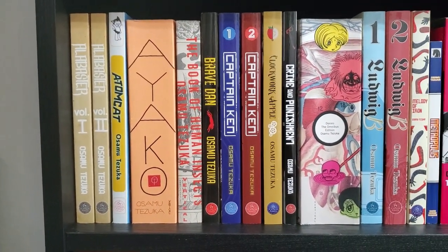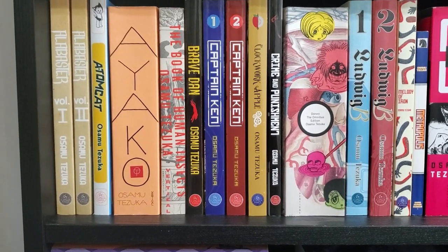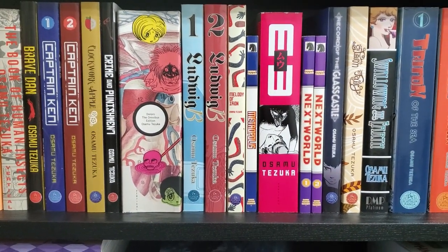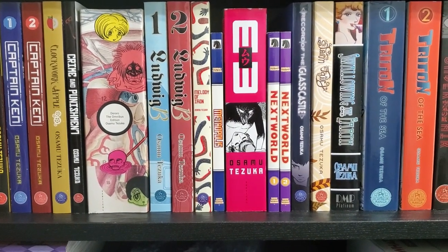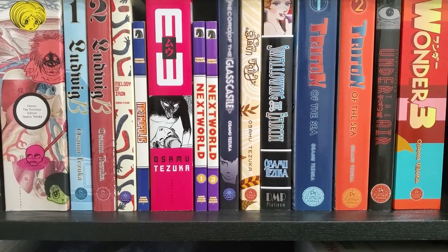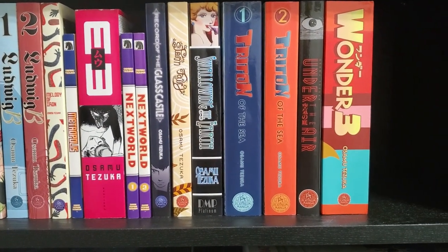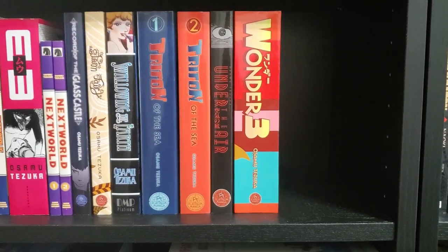Now we have our Tezuka shelf. We've got a bunch of Digital Manga Platinum releases that were Kickstarted, and some other stuff. We have Alabaster volumes 1 and 2, Atom Cat, Ayako, The Book of Human Insects, Brave Dan, both volumes of Captain Ken, Clockwork Apple — whose reprint just recently came out — Crime and Punishment, The Giant Dororo Omnibus Edition, both volumes of Ludwig B, Melody of Iron. Dark Horse released some smaller volumes of his work — we've got Metropolis and the two Next World volumes. Then we've got MW, Record of the Glass Castle, Storm Fairy, Swallowing the Earth, Triton of the Sea volumes 1 and 2, Under the Air, and then Wonder 3. So that's my Tezuka shelf.